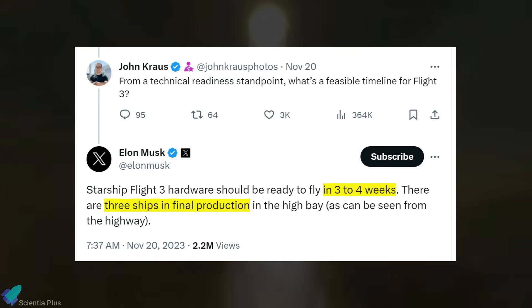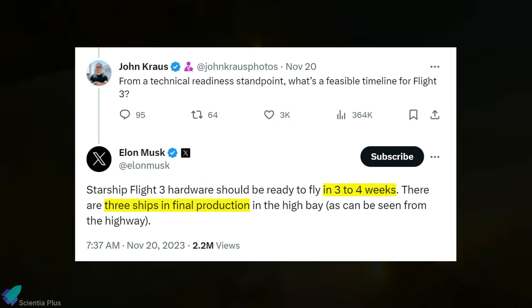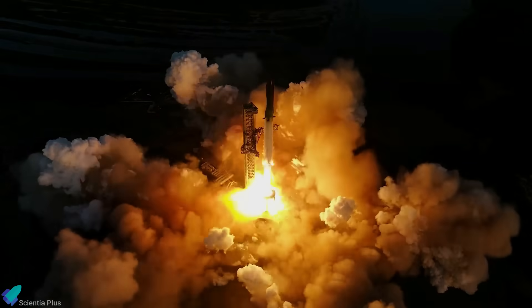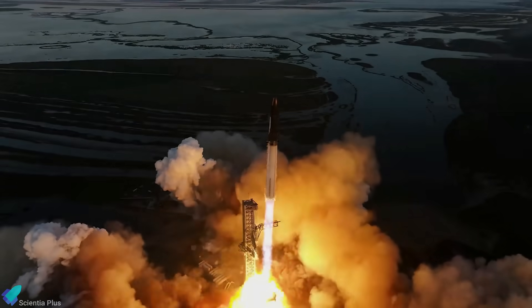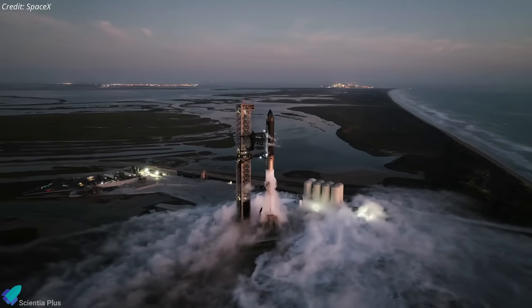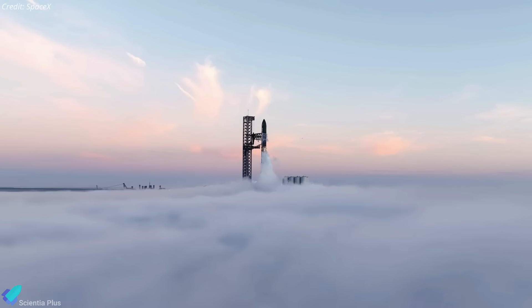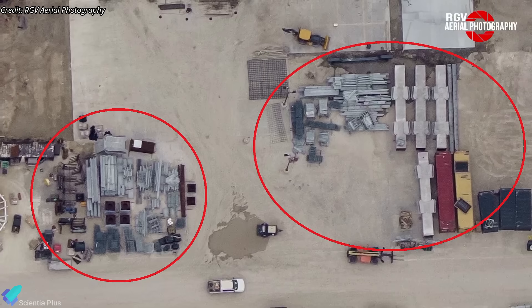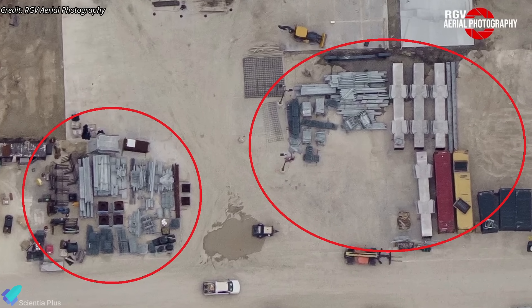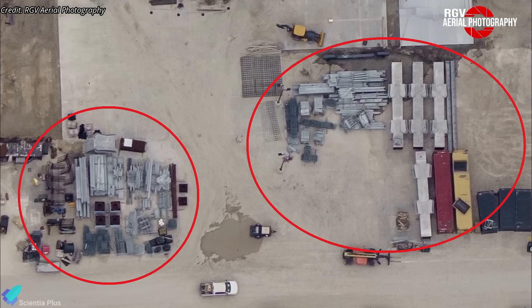Elon Musk previously stated that Starship Flight 3 hardware should be ready to fly before the end of this month. However, given the way things are going, that is not going to happen and an early 2024 launch window seems more realistic. Lewitters also confirmed that Starbase is currently bustling with construction activities and there is a plan in place for a second orbital launch pad, with large steel sections resembling launch tower columns and beams already delivered to the production site.